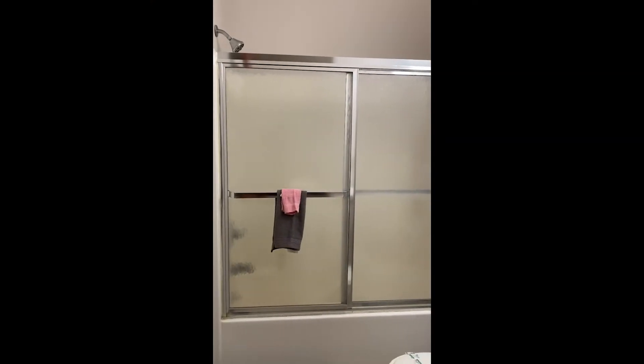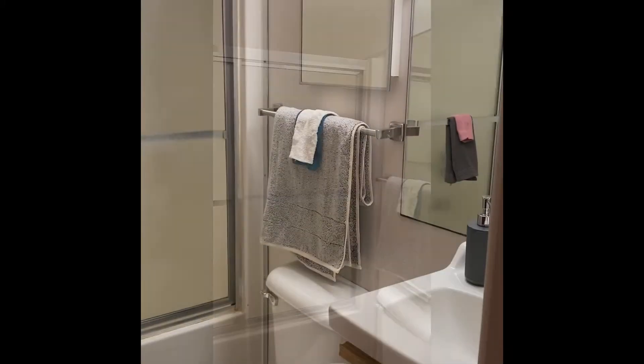Welcome to the Colonial Building. This is apartments 305 and 306. They have a unique feature of sharing a bathroom. You'll notice a full-size tub with shower doors and vanity with medicine cabinet.